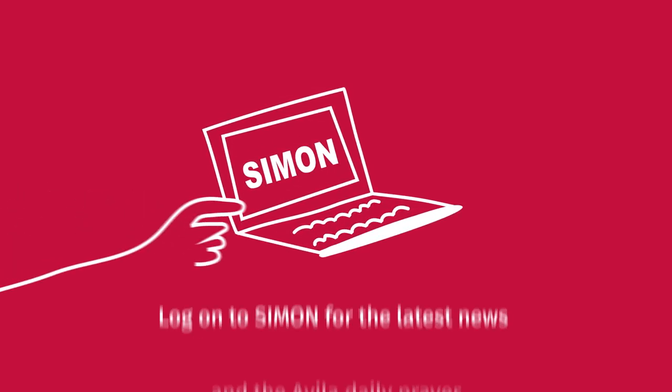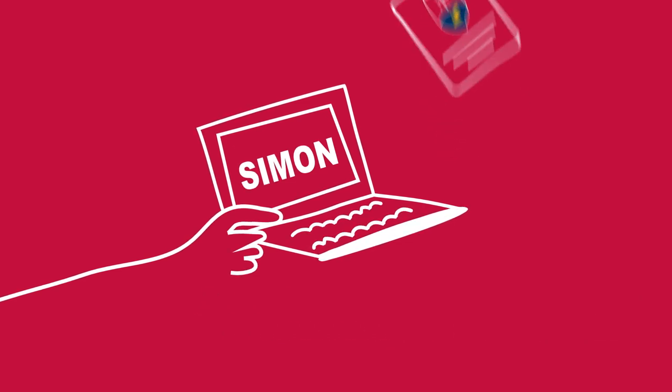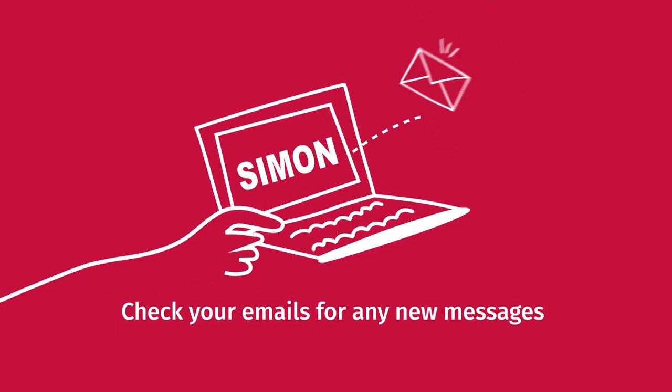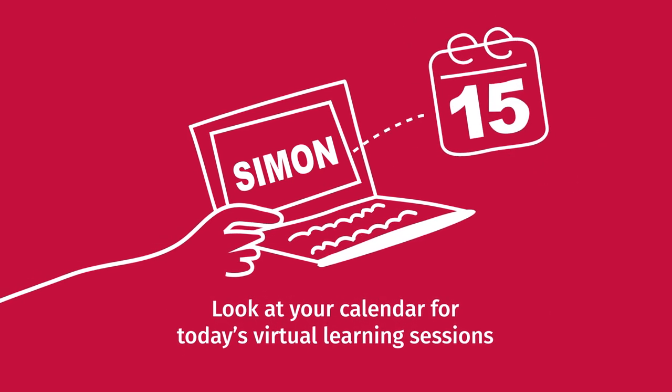So if you normally have English in period one, use that time to focus on your English learning. This is what your schedule might look like. Log on to Simon for the latest news and the Avila daily prayer. Check your emails for any new messages. Look at your calendar for today's virtual learning sessions.